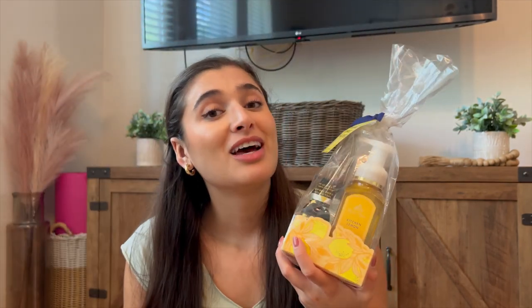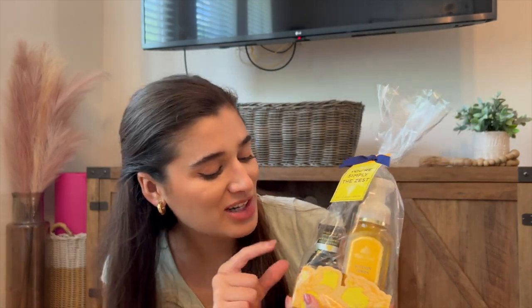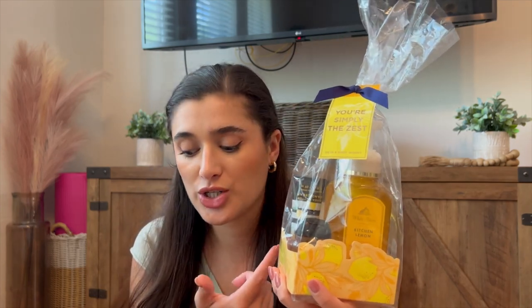The last thing I got was also on the 75% off table, and this is probably the best deal out of everything I bought today. It is a gift set that originally goes for $14.50, and I paid $3.62. That is the Kitchen Lemon gift set in Simply the Zest. It's got a hand cream, a little pocket bag, and a hand soap — all for $3.62. So each of these items was like $1.20. That's such a good deal — you cannot beat that. I usually give these out as Christmas gifts, so I should have picked up more, honestly. It's a very, very good gift idea.